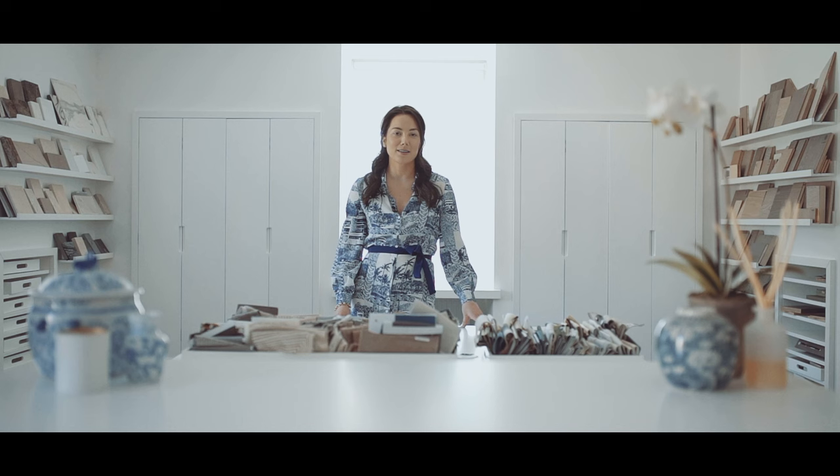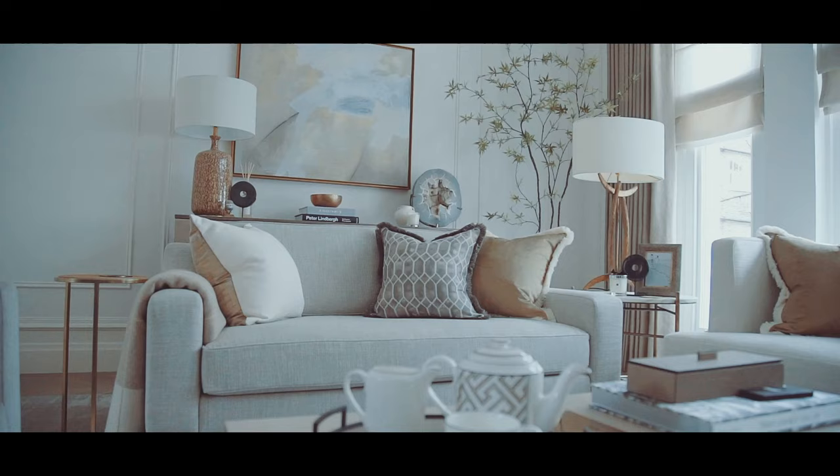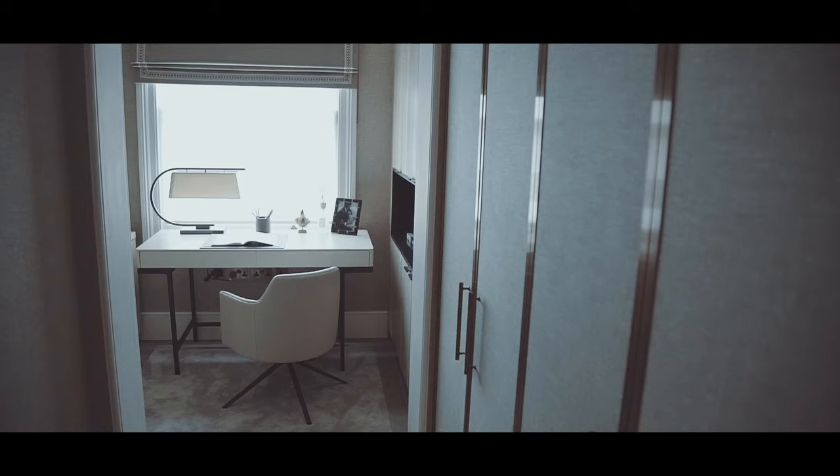Hi everyone and welcome back to Behind the Design. In this week's episode we're going to be looking at some of the reception rooms in the London townhouse project — the living room, the study, and the playroom — and with each of these rooms I'm going to share some of my design tips with you.